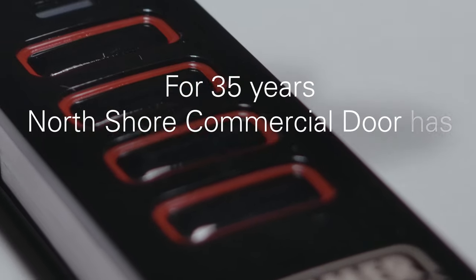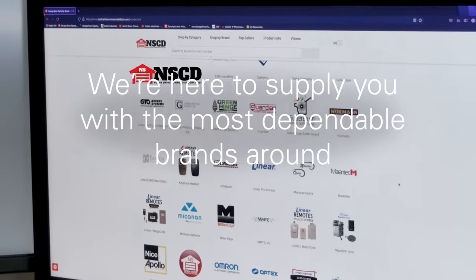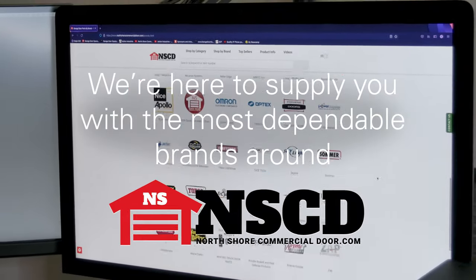For 35 years, NorthshoreCommercialDoor has been your partner in improving your garage door. We are here to supply you with the most dependable brands around.